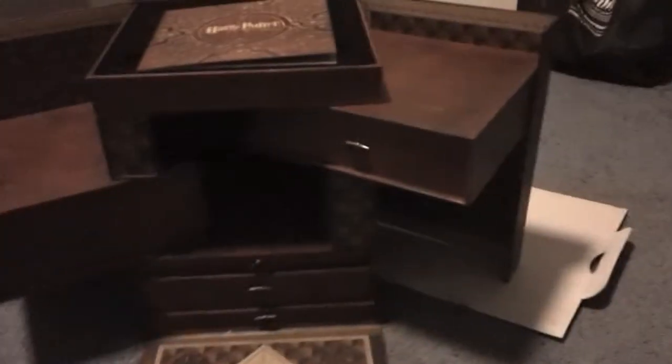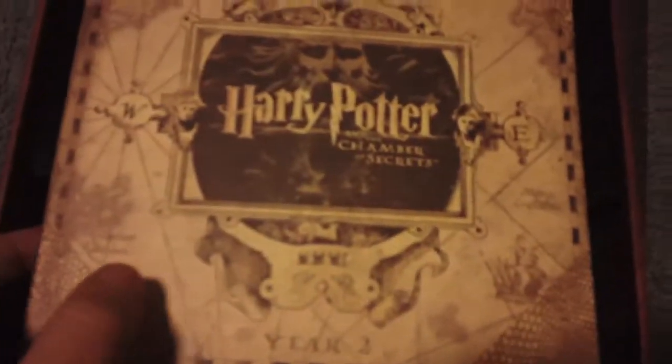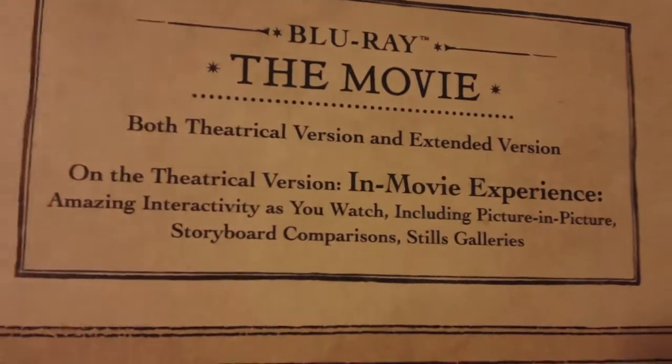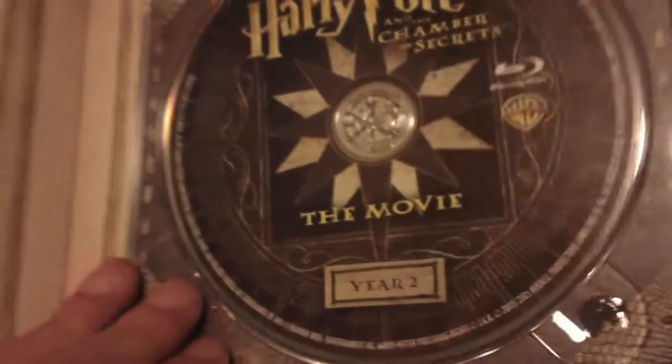Now we open this up — it's beautiful, but that's not all. We open this, it's pretty cool. So we open this up and we got Harry Potter and the Chamber of Secrets. We open this — we got Harry Potter and the Chamber of Secrets synopsis. Blu-ray the movie, both theatrical and extended. In-movie experience including picture-in-picture, storyboard, still galleries. Right here we have the disc for the Blu-ray, year two.